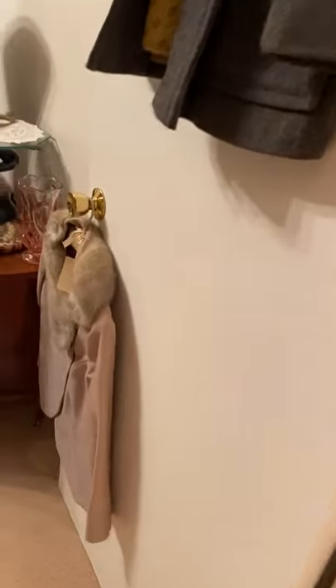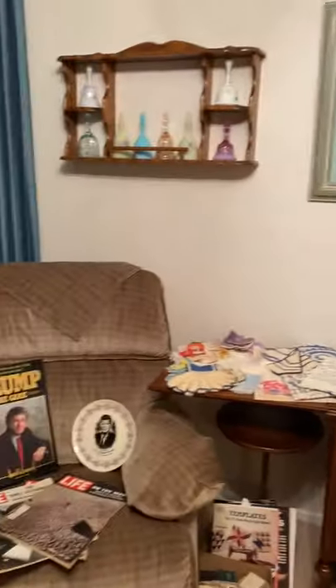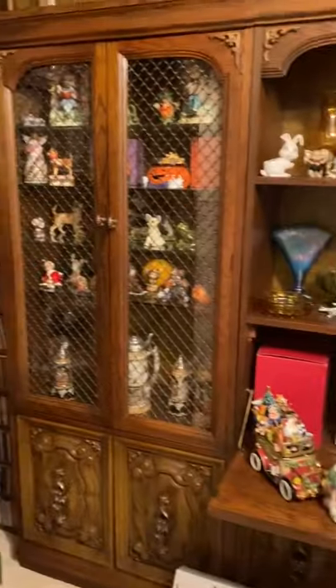More vintage clothes in here, and then check out this scale. This Lane cedar chest looks like it just came off the showroom floor — it does have the paperwork in the drawer. More Fenton, and the antique white sewing machine.